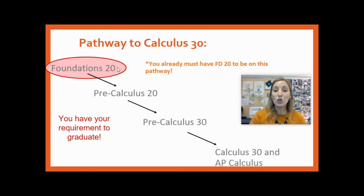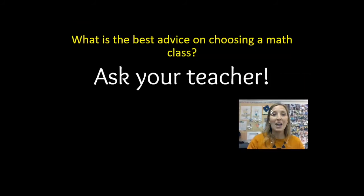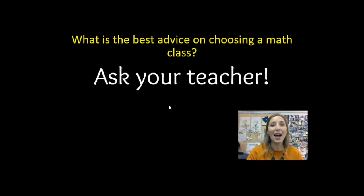If you have Foundations 20, you have other options. You can choose to take Precalculus 20 and embark on the Precalculus/Calculus pathway, which includes Precalculus 30, then Calculus 30 and/or AP Calculus 30. Foundations 20 is the requirement to graduate. If you're not sure what to do, ask a math teacher — we are more than happy to help you with your selection.